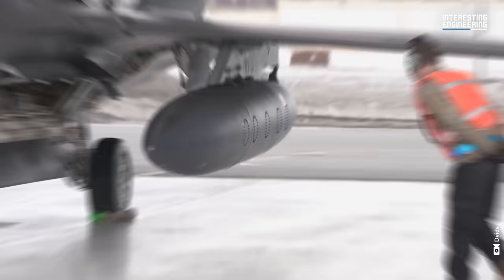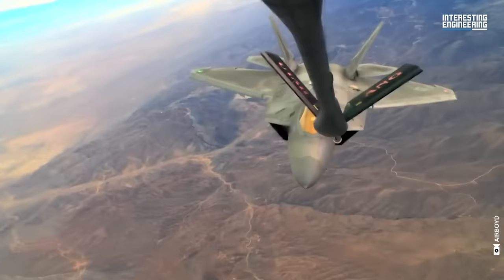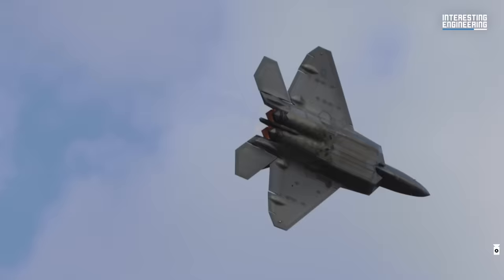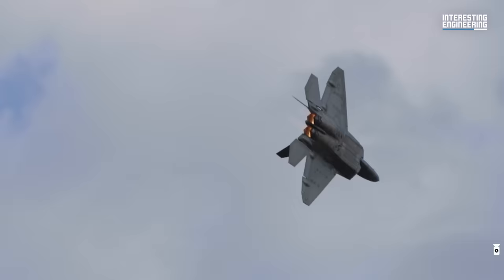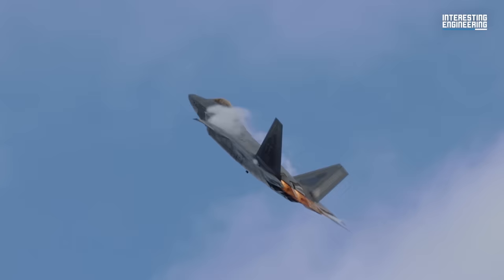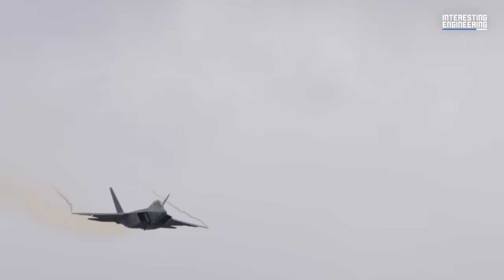Stealth fighters are typically designed to maintain a stealthy profile without external munitions or fuel tanks. However, when operating over vast areas like the Pacific, additional fuel beyond internal storage is required. Currently, the Raptor can carry 600-gallon under-wing fuel tanks, but these compromise its stealth. The new low-drag, low-observable F-22 fuel tanks aim to counterbalance this stealth reduction. The F-22 low-drag tank and pylon, or LDTP, capability is critical to maintaining air superiority in the joint fight and combating emerging threats.